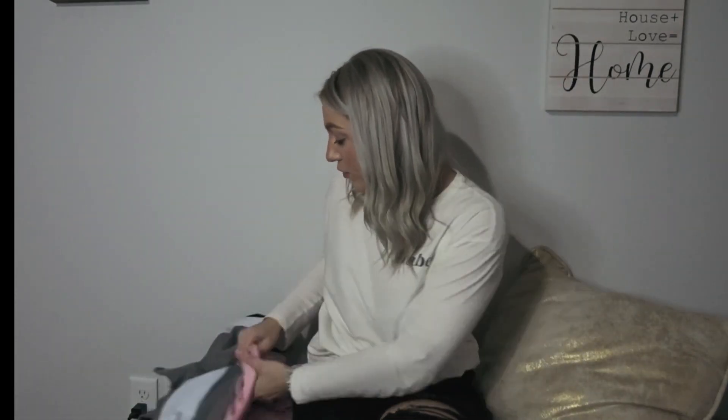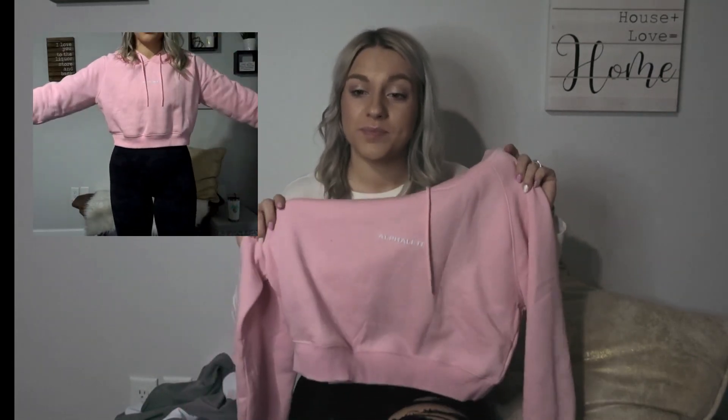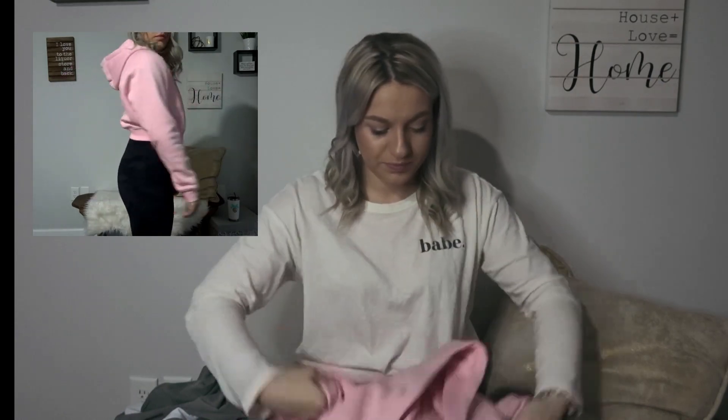From Alphalete, this is another favorite — I could literally buy every single color. This is the Alphalete crop hoodie in powder pink at $50 in a size medium. It's so cute and cozy. I like wearing this with my Align joggers and it comes in a bunch of other colors too.